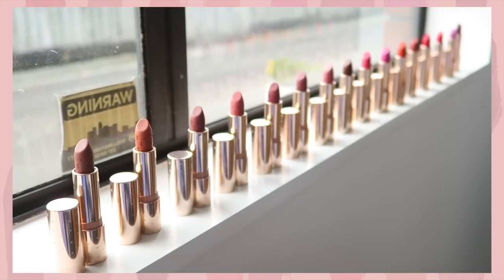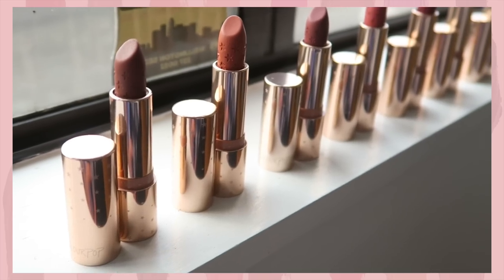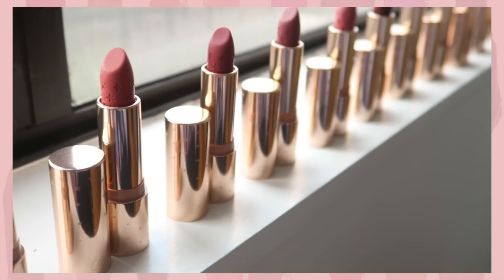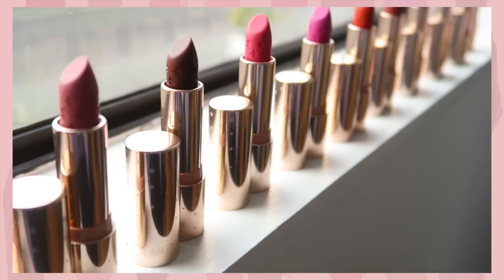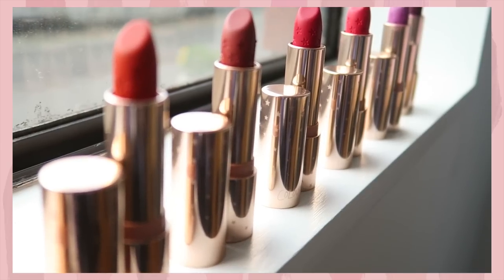Hi everyone! I have all 16 of the new ColourPop Blur Luxe lipsticks. This is a matte lipstick that gives you a velvety soft texture finish, which is supposed to smooth any fine lines and imperfections without drying out your lips — which attracted me because I do have really dry lips, so I had to get the whole collection and review them for you guys.